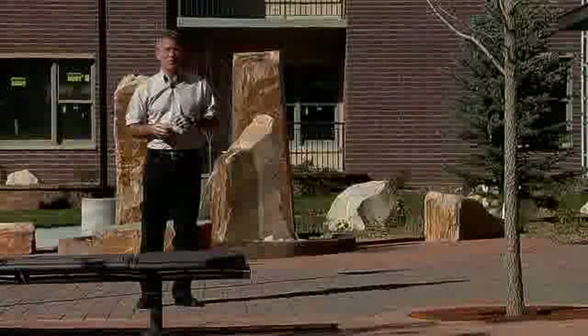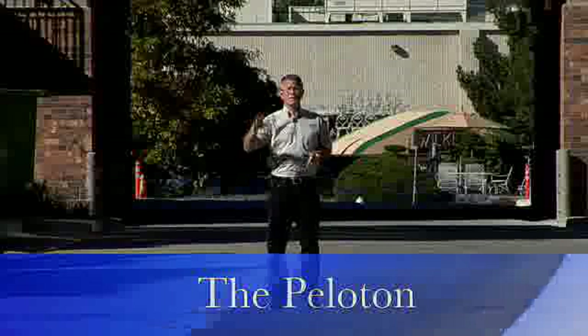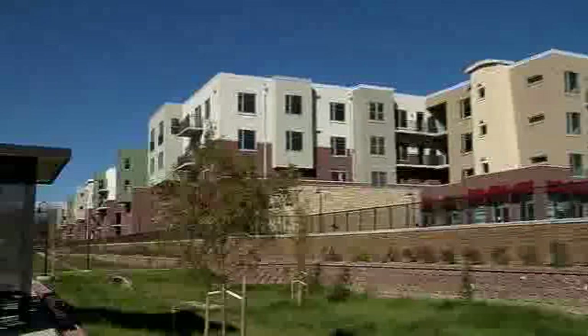One of the more infamous projects in Boulder is the Peloton. If you've been in the area lately and you've noticed the Peloton going in, you've probably driven back and forth on Arapaho and you've seen the buildings fairly close to the street.